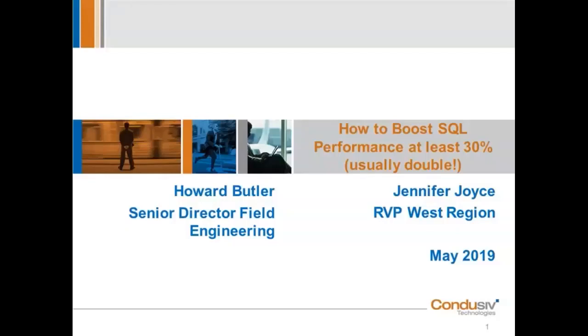Good morning, and good afternoon for some. My name is Jennifer Joyce, and I am the Regional Vice President of Sales for Conducive Technologies here in the Western Territory. Today we're going to be talking about how you can boost SQL performance by at least 30%, if not double.